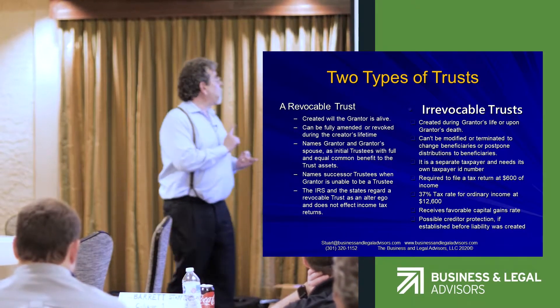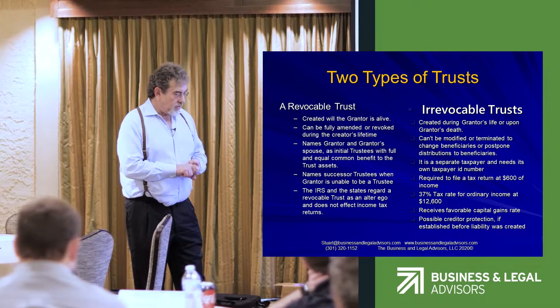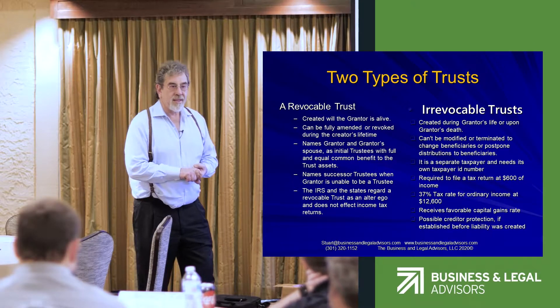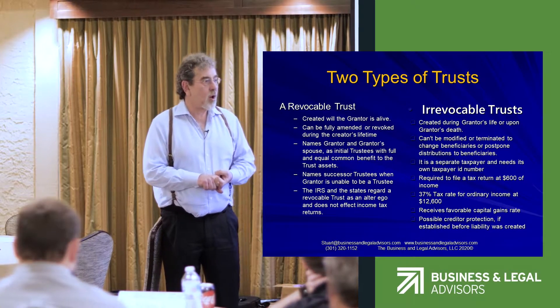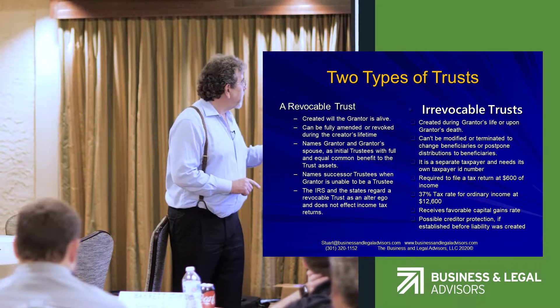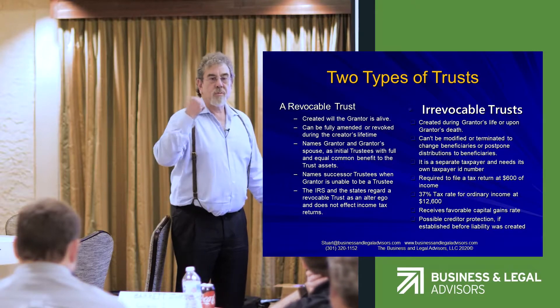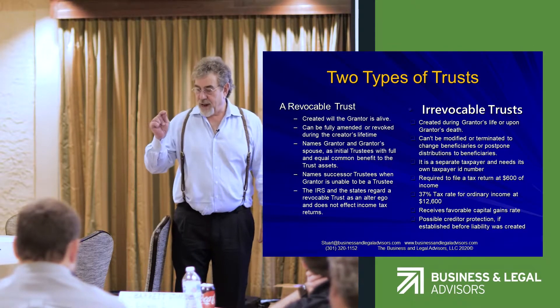A revocable trust also works well once a spouse is disabled, because it automatically names who's going to be there to take care of the surviving spouse, pay their bills, and handle all of their financial matters. A revocable trust can be changed at any time, and therefore you only use your social security number — it does not have a separate ID number.